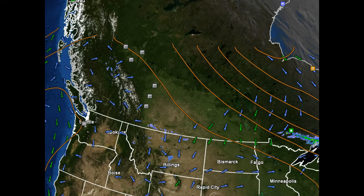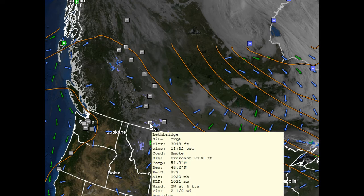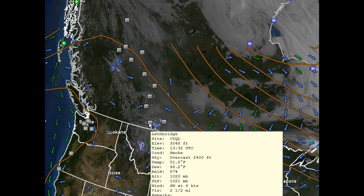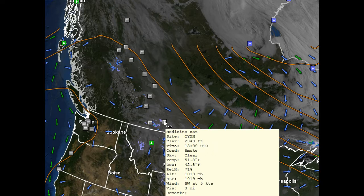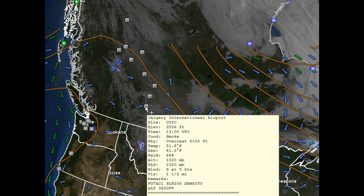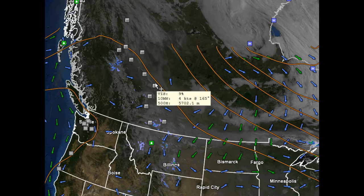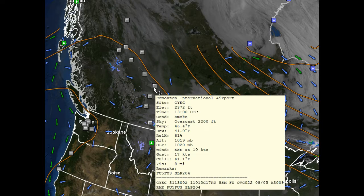I'm going to stop it here and show you some of the latest reports. First of all, we're going to start with Lethbridge, Canada. You can see the surface observation there showing smoke. Visibilities have been a little bit reduced — two and a half miles. Another report here: Medicine Hat, Alberta, back up to Calgary — smoke. Smoke is being reported at Red Deer and then of course up into Edmonton.